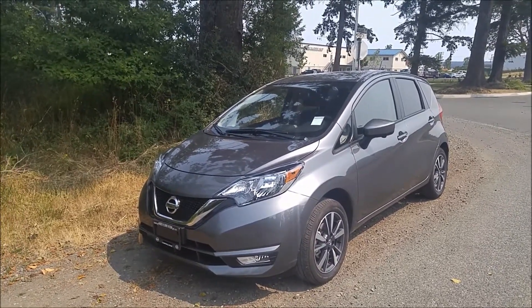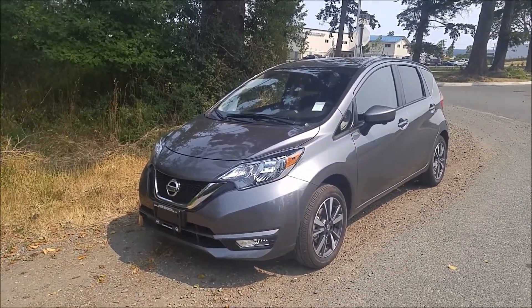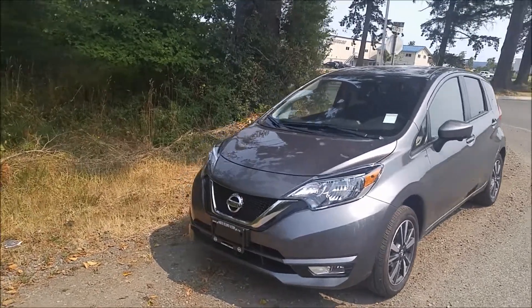Hey Ron, this is Jaston from North Island Nissan. I want to make you a good walk around video on this 2017 Versa Note SL that we have in the lot here.